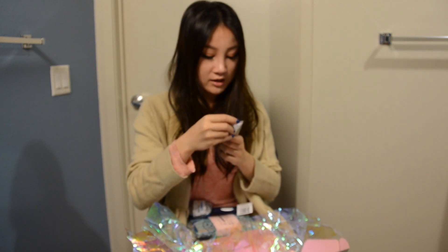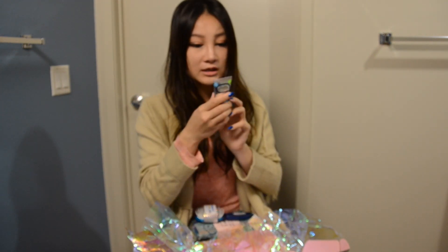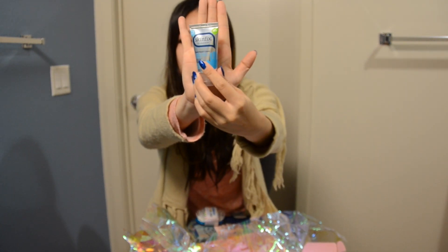I also got a hand repair cream. I think it's just a tiny hand cream. It's really small, so it can fit into your purse.